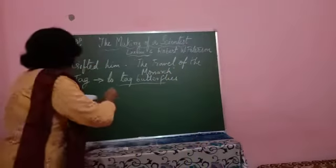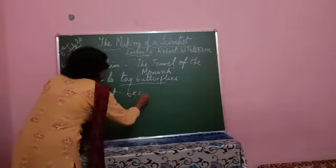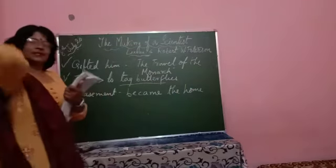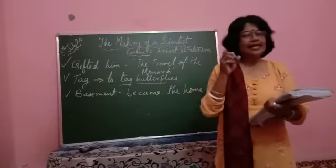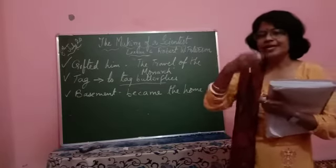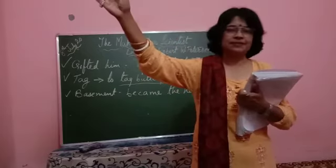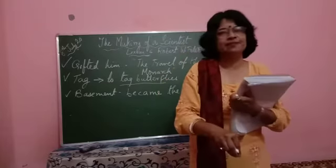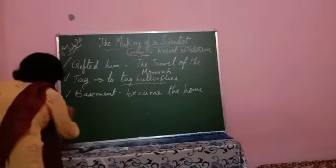For several years, Richard's basement became the home for Monarch butterflies. He used to collect the female Monarchs, take their eggs, and then develop them from the egg all the way to the adult butterfly in his basement.